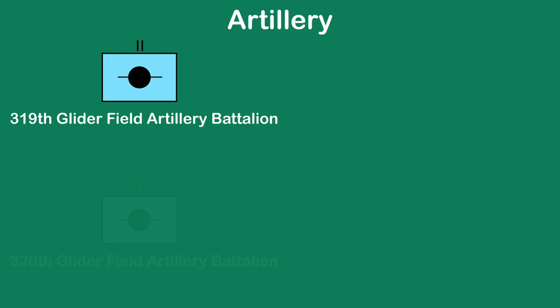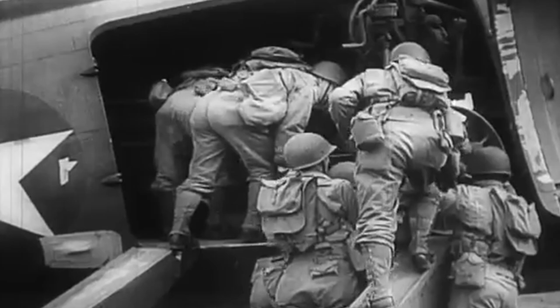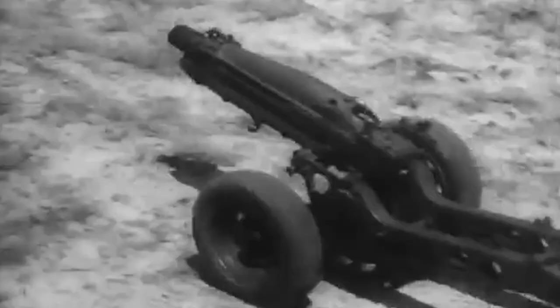In the area of artillery was the 319th Glider Field Artillery Battalion, the 320th Glider Field Artillery Battalion, the 456th Parachute Field Artillery Battalion, and finally the 80th Airborne Anti-Aircraft and Anti-Tank Battalion. The role of these soldiers was to provide the frontline troops with much needed artillery support. However, on D-Day this didn't quite go to plan, as much of the artillery was lost and the troops being scattered across the peninsula caused havoc.